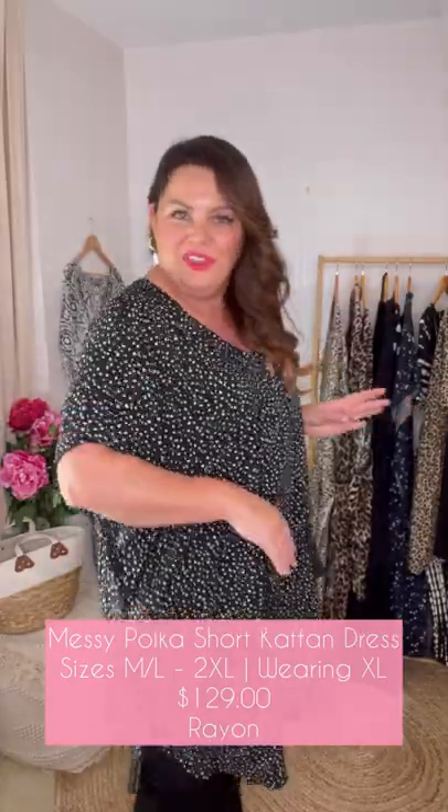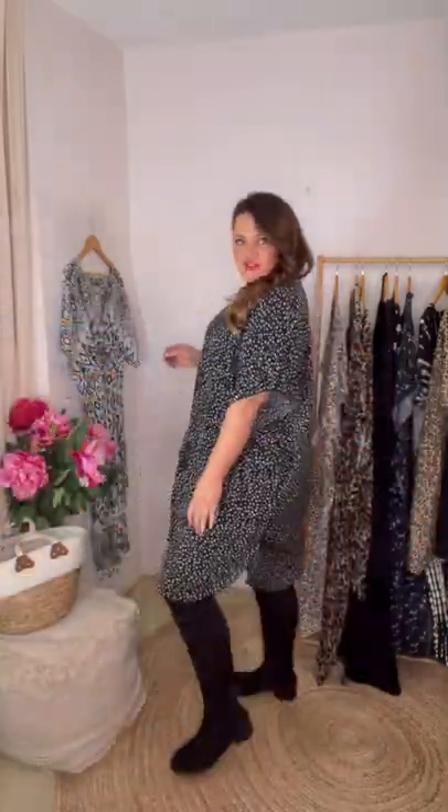For my ladies who love a polka dot, this is the messy polka dot caftan dress. Another great one — if we are in a cooler climate, we can wear it almost as a tunic over our thermal tights and boots. It's a beautiful relaxed fit with a couple of little tassel details and a really lovely relaxed shape that just drapes beautifully.